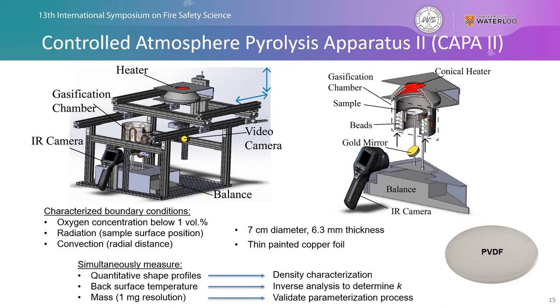We're able to simultaneously measure quantitative sample shape profiles using a side-positioned video camera that helps inform the characterization of density parameters. The back surface temperature profiles are measured with a non-invasive approach using an infrared camera and are used to inversely analyze and determine the effective thermal conductivity k. Finally, a high-resolution mass balance is used to collect mass loss rate data to validate the parameterization process after we construct the initial model.